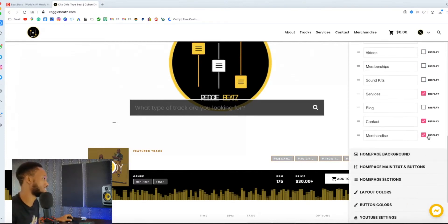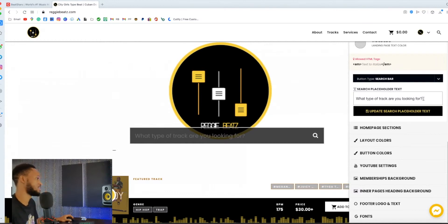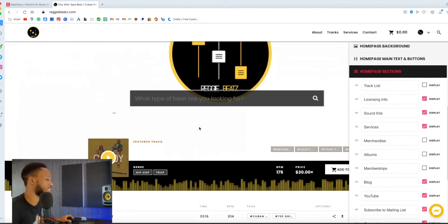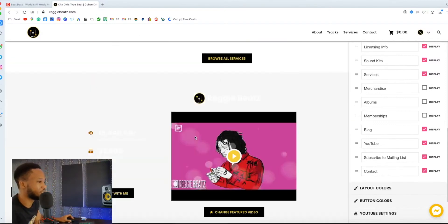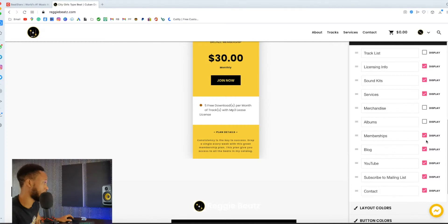You can sell your merchandise there too, it's crazy. For the home page background, it's better to make it a solid color because it's less distracting for customers who want to buy your beats. You can even edit the search text — I changed mine to 'What type of beat are you looking for?' You can see the home page sections — the header section, tracks section, license info, sound kits. If you want to remove something like sound kits, just toggle it off and it's gone. You can add memberships too, though I'm hiding that since I don't do memberships anymore.